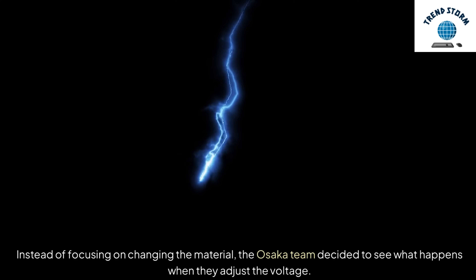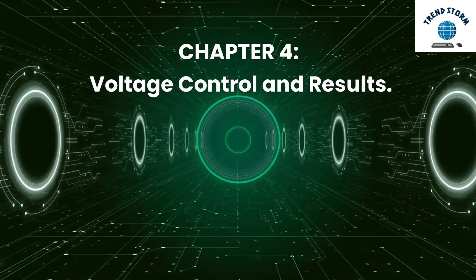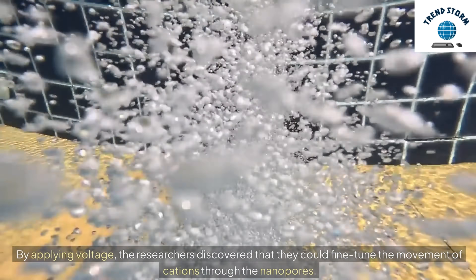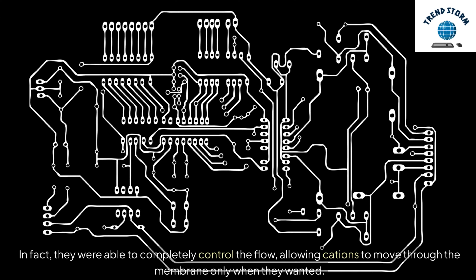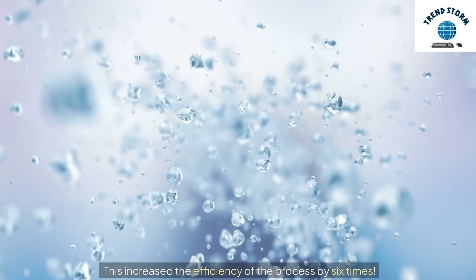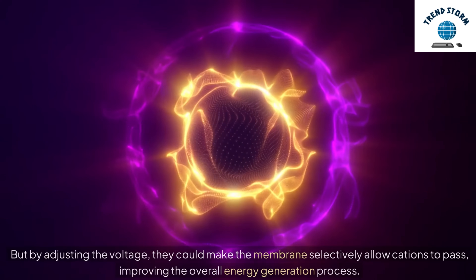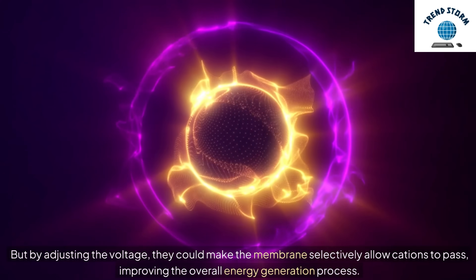Instead of focusing on changing the material, the Osaka team decided to see what happens when they adjust the voltage. By applying voltage, the researchers discovered that they could fine-tune the movement of cations through the nanopores. In fact, they were able to completely control the flow, allowing cations to move through the membrane only when they wanted. This increased the efficiency of the process by six times. Without any voltage, cations wouldn't flow through the membrane because they were attracted to the negatively charged surface. But by adjusting the voltage, they could make the membrane selectively allow cations to pass, improving the overall energy generation process.